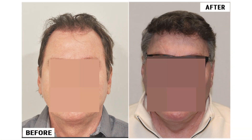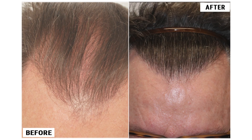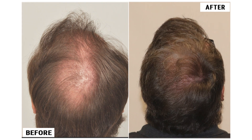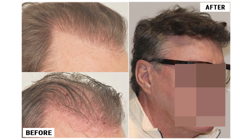Determined to maintain his youthful look, he decided to undergo a second transplant procedure in 2022 of 1,524 grafts to fill in the thinning areas. The procedure was non-shaven FUE for a seamless return to daily routine. Patient BLB combined the transplant with CRP, Acell, and Emcyte to enhance results and speed up the growth process. These innovative techniques helped improve blood supply and healing, leading to fantastic outcomes.